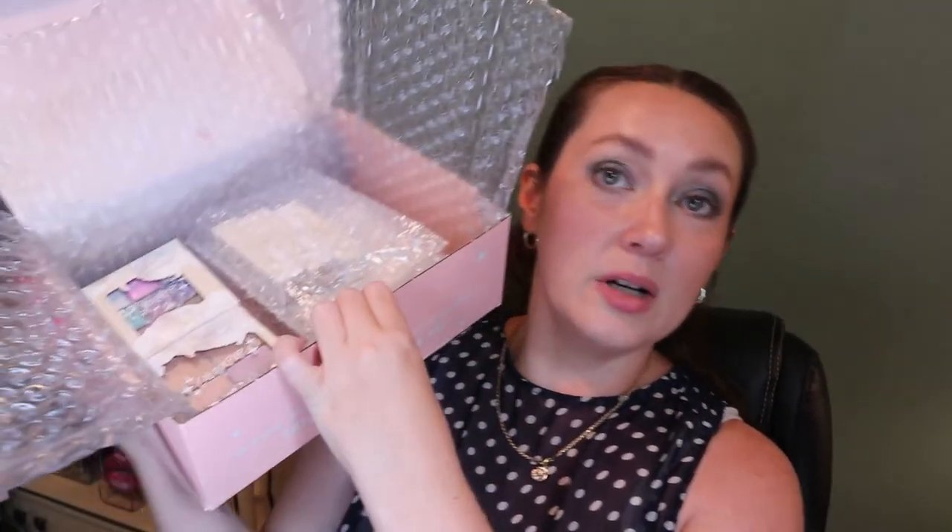Then I have a package from ColourPop - I wanted to do a dedicated video on it but now it's not as relevant because it was their summer collection. I'll show it anyway in case anyone's interested and I can still do the video. The collection was called 'What the Shell' - it was like a summer seashell theme. It looks really pretty, I'm just not going to reach for it as much in the fall.